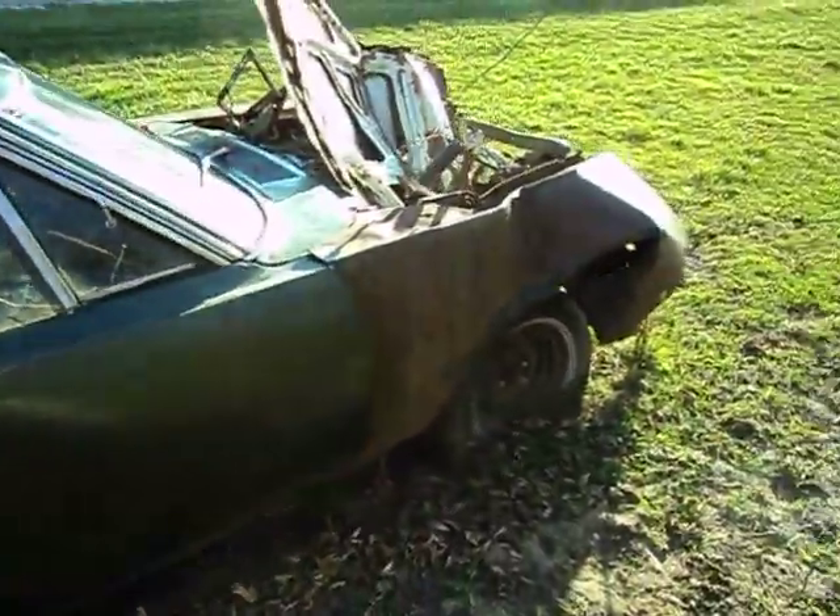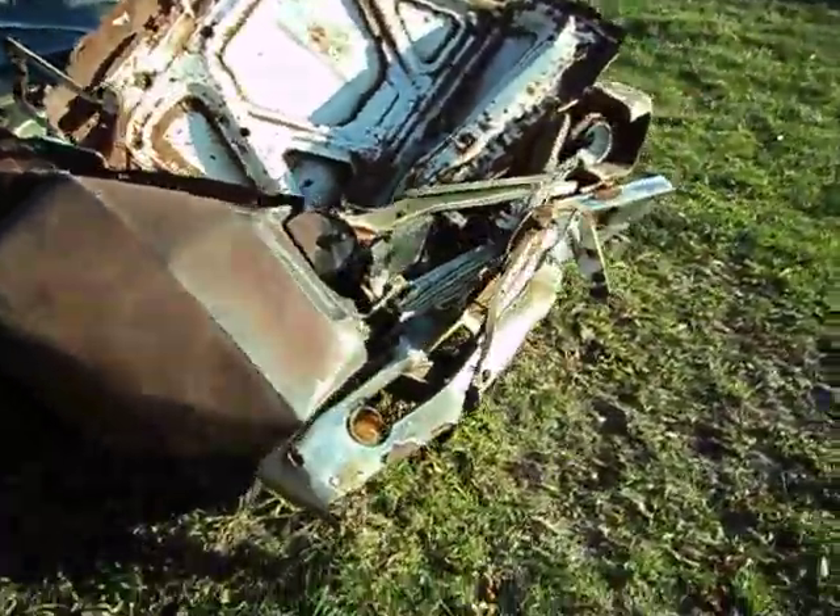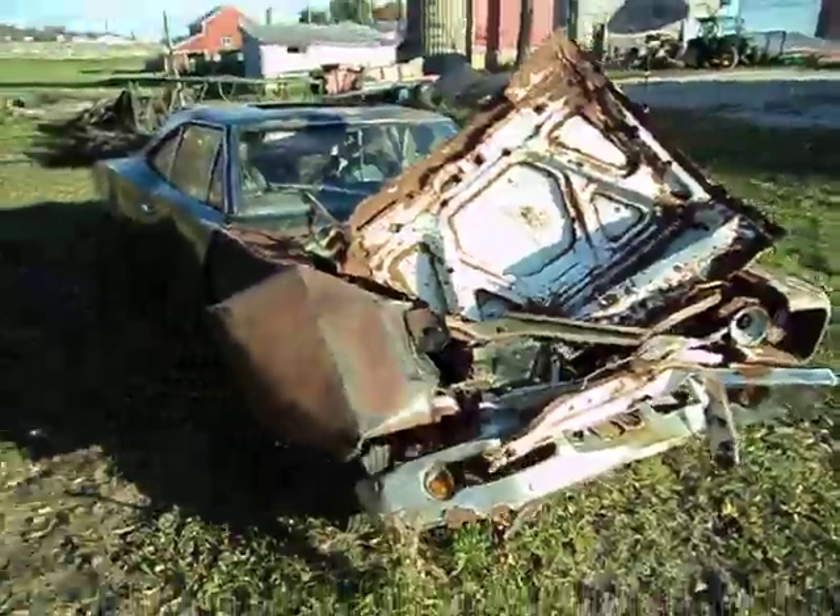Still, very cool car. Wish someone was able to save at least parts of it. But the engine is missing, so you never know.